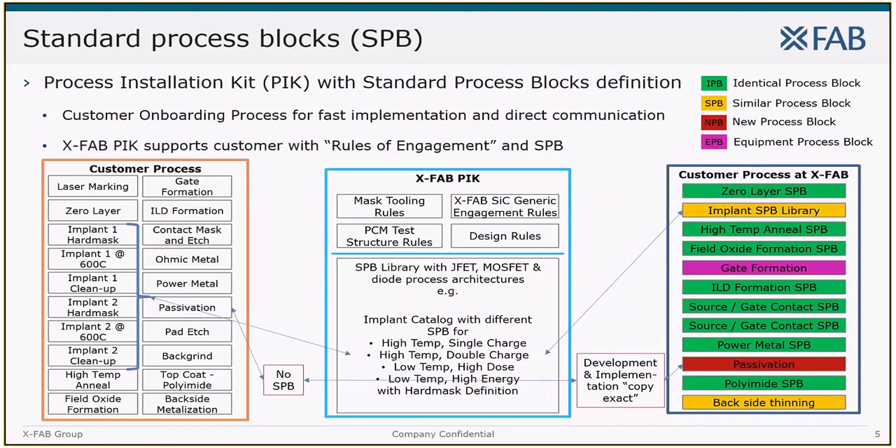A standard process block is a set of process steps for a specific part of the process flow that summarizes all necessary steps for one layer — for example, the gate formation or the ohmic contact. It contains: first, block routing specifications and routing spec values, meaning a description of the necessary process steps in sequence; second, block device specifications that define the result of the process; third, control structures and methods for inline and offline quality control steps that are part of the control plan, which is also an element of the standard process block.